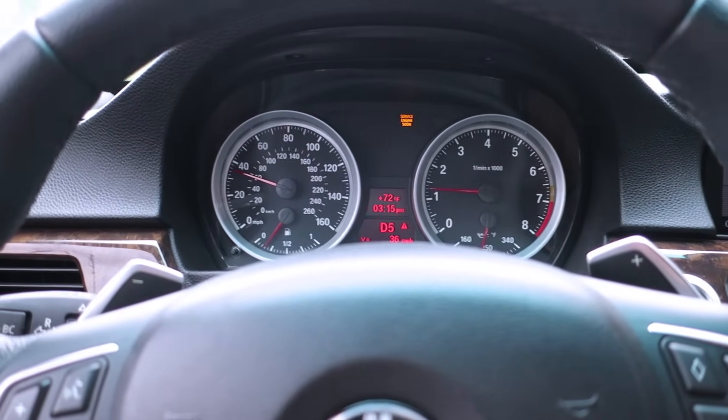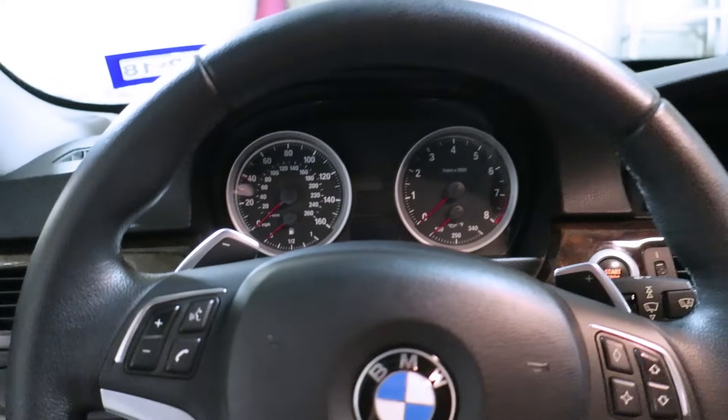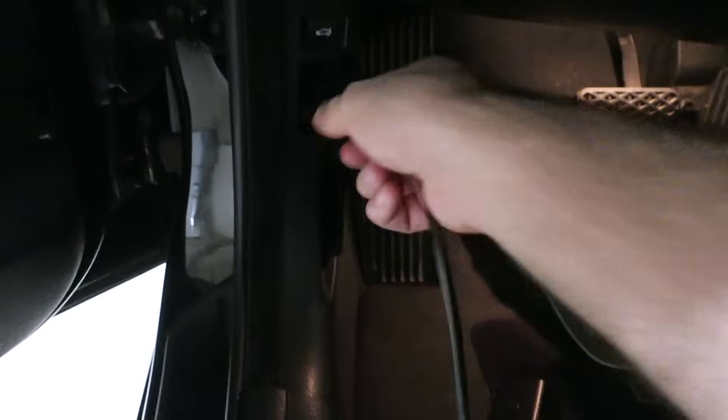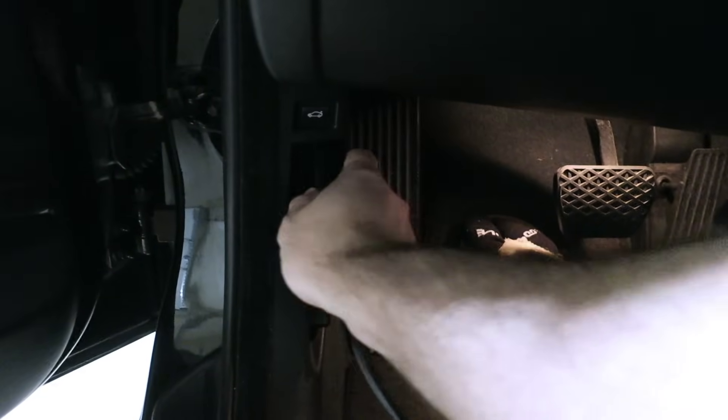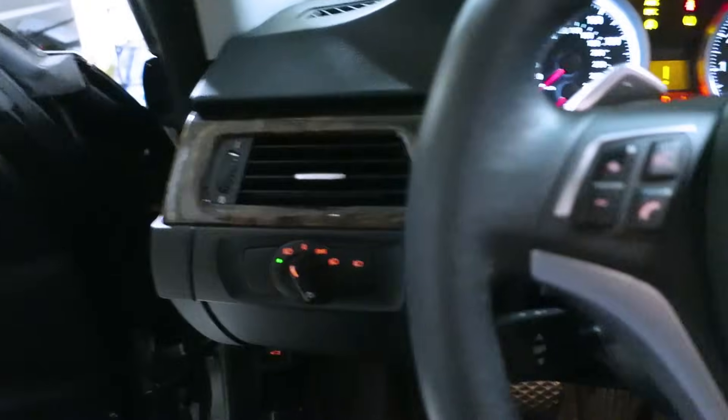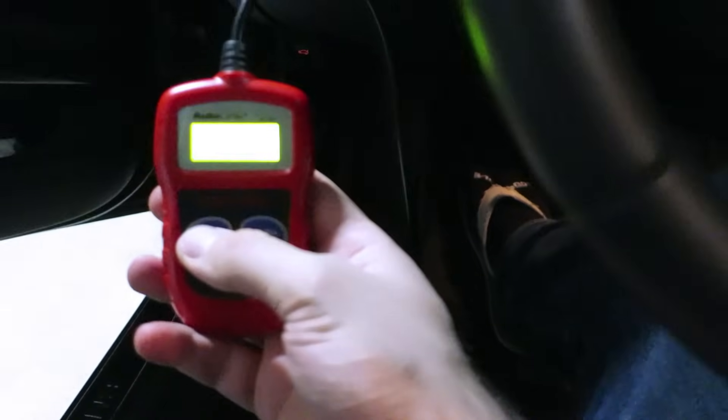Let's go back and scan that. Back home now — let's pull the code and see which cylinder is misfiring; it may be more than one. Using a generic OBD scanner here, put the car into the run position but do not start it. There are two faults and three pending: cylinder five and cylinder six.